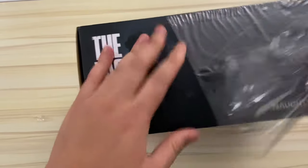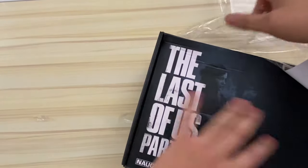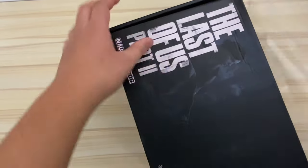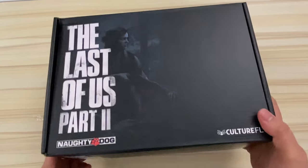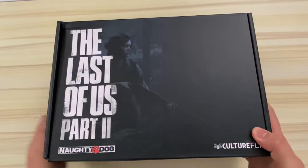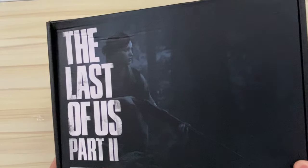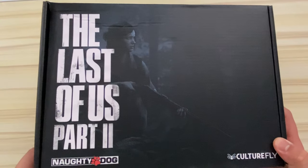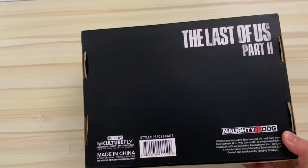I got this from GameStop for $39.99. But right from the start, I have a bit of a love hate relationship with this specific box and Culturefly. I ordered this box on June 3rd, 2020, a couple of weeks before the actual game came out. This box was supposed to be released shortly after the game, near the end of June. But as the weeks went on, it kept getting delayed until it was pushed to mid-July, then the end of July, until it finally got an expected ship date of August 3rd, and that's when it ultimately shipped. I received it today on August 6th.